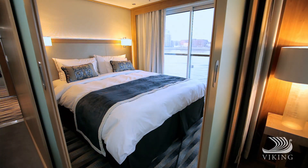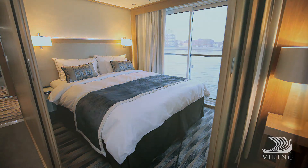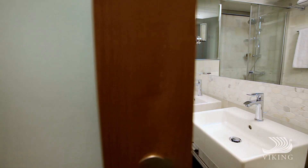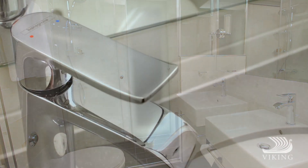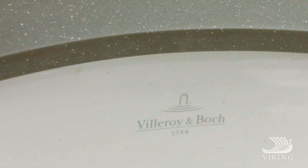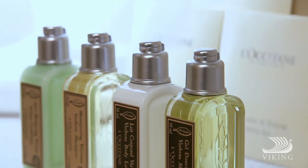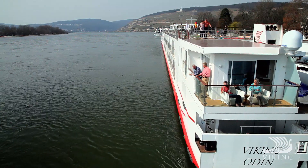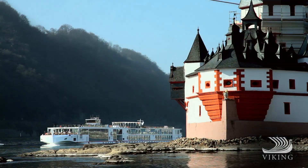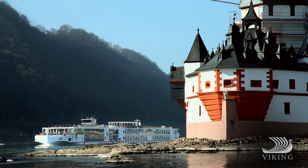The Explorer Suite includes a separate bedroom and a bathroom with double vanity sinks, plus a shower with a view, plush towels, the best fixtures and Locketan amenities, and a wrap-around deck home to even more spectacular views. Come explore Europe with us in comfort.